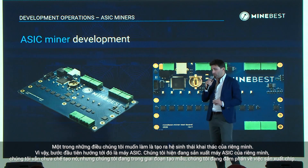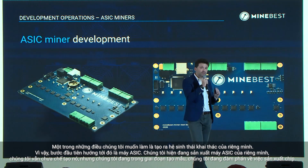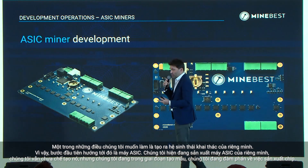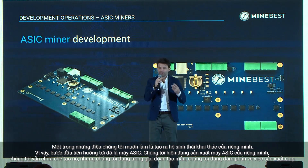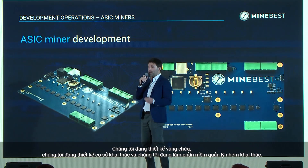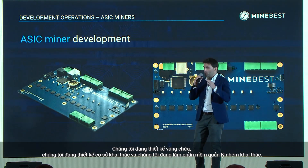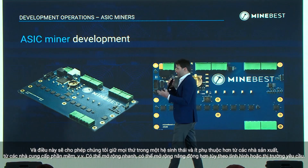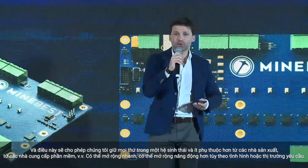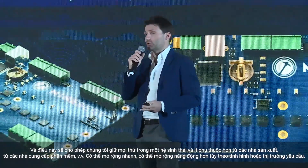One of the things we want to do is create our own mining ecosystem. The first step towards that is the ESSIC machine. We're currently prototyping our own ESSIC machine — discussing chip production, container design, mining facility design, and mining pool management software. This will enable us to keep everything within one ecosystem, being less dependent on manufacturers and software providers, and being able to expand fast and dynamically as the market requires.